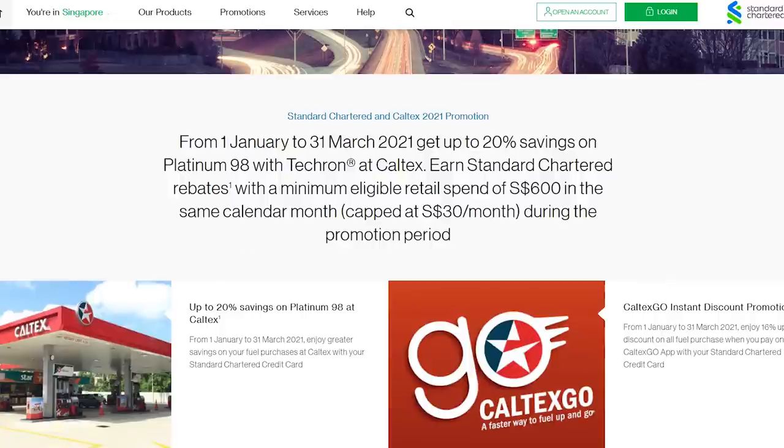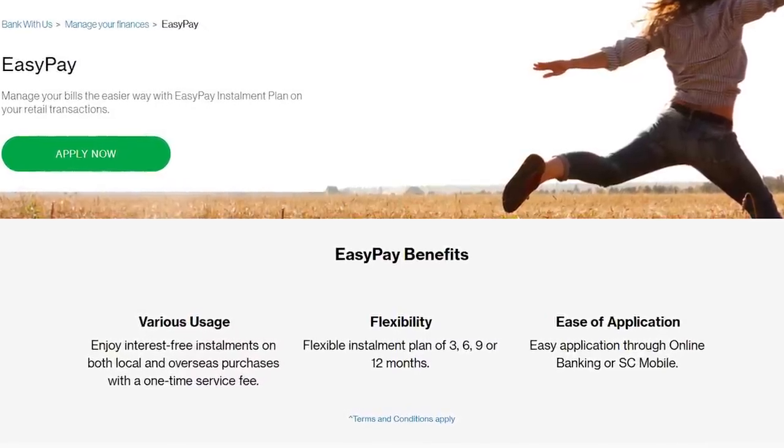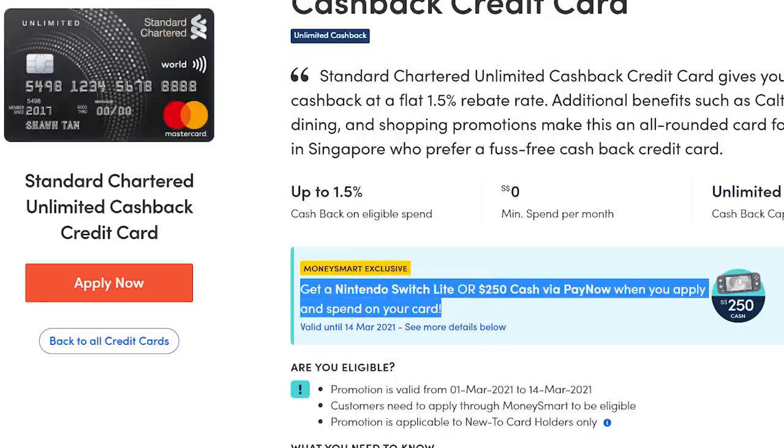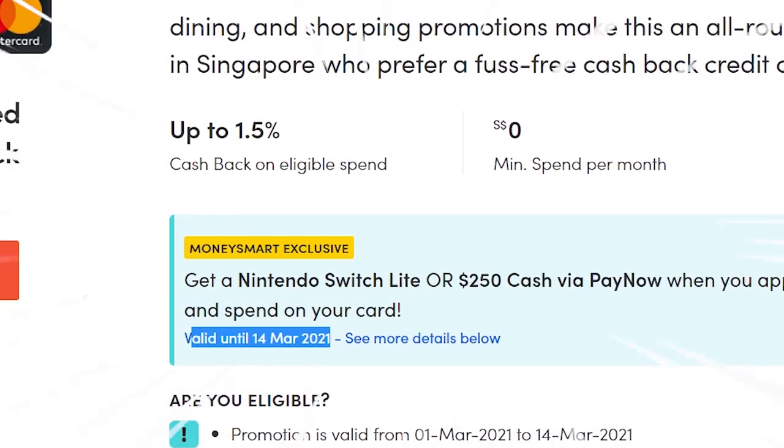If you use this card at Caltex, you can get up to 20% savings. Like most credit cards, you can break down large expenses into installments with a one-time fee. The sign-up gift on SingSaver or MoneySmart is quite generous — for example, if you sign up through MoneySmart before 14 March, you can get a Nintendo Switch Lite or $250 cash.